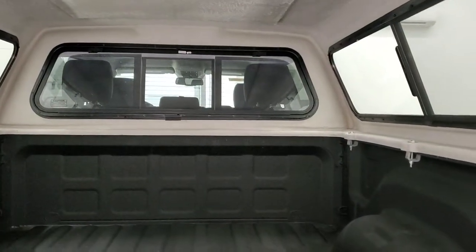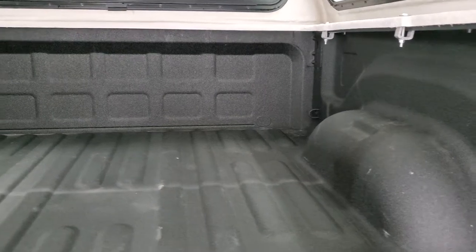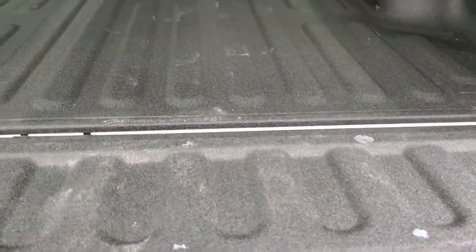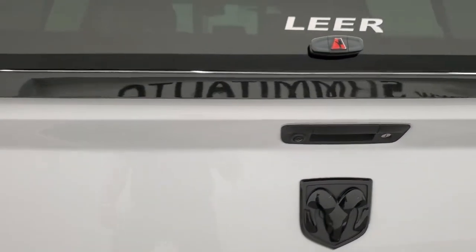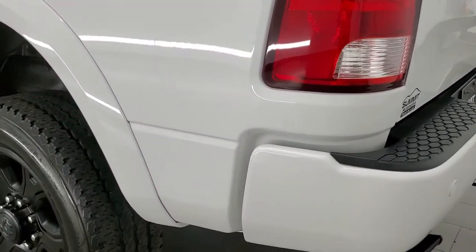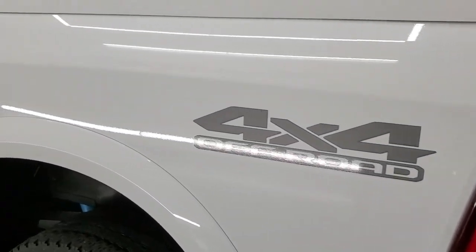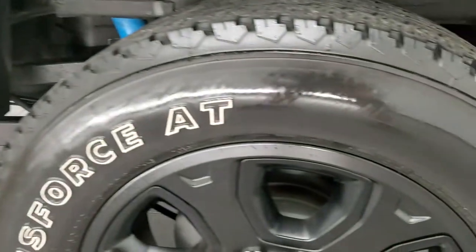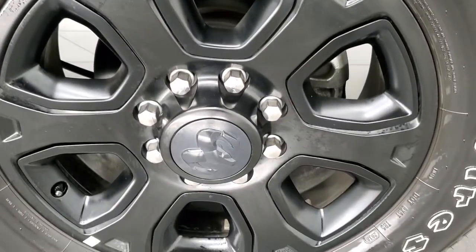Lear cap. Spray-in bed liner — that's in really nice condition and the bed is in excellent shape. I didn't see any dents or dings and that bed liner goes onto the back of the tailgate. It does have a backup camera, locking tailgate, and as you go down the driver's side of the truck, just as clean as that passenger side. No dents or dings on the box and for full disclosure, this back rim is in excellent shape as well.